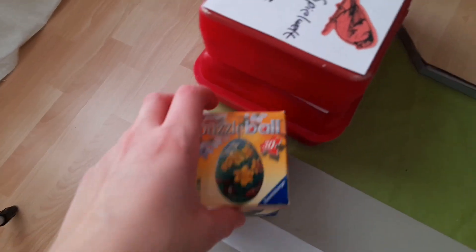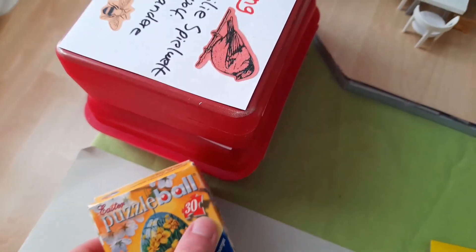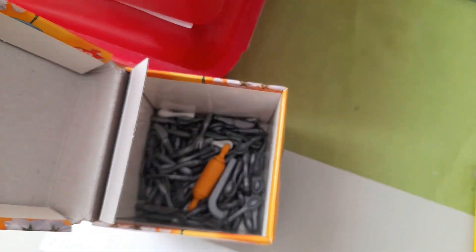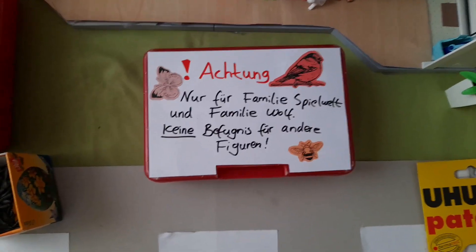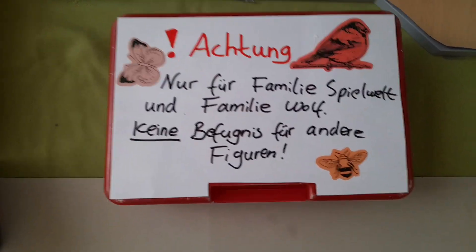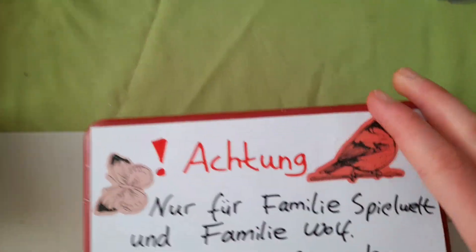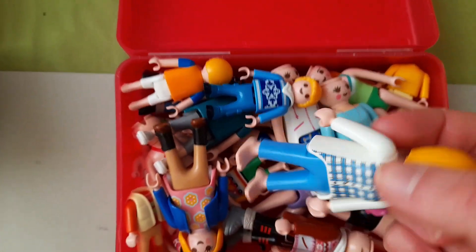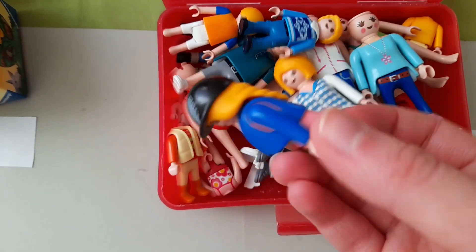Und das hier ist eine kleine Box, die einmal sortiert werden muss. Dort drin ist mein gesamtes Besteck sowie andere Küchenutensilien. Hier sind noch Sortierboxen. Auf der ersten Box steht: Achtung, nur für Familie Spielwelt und Familie Wolf – keine Befugnis für andere Figuren. Das ist die Kiste, wo alle Outfits von Familie Spielwelt und Familie Wolf drin sind, wie zum Beispiel Charlottes Schlafanzug oder ihre Reitkleidung.